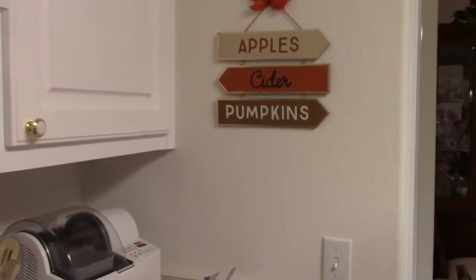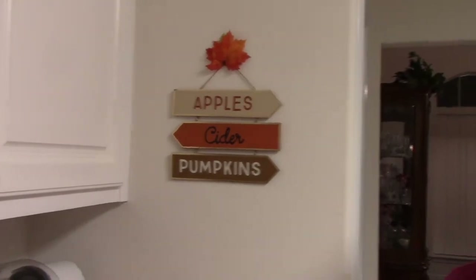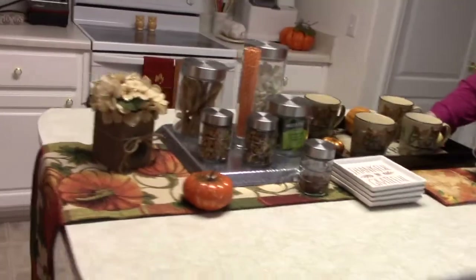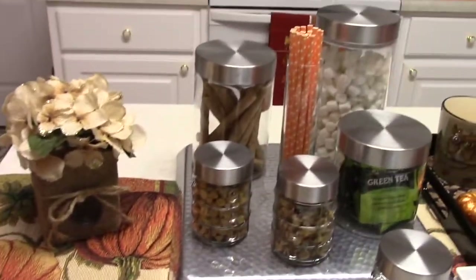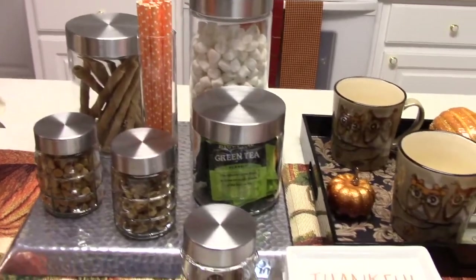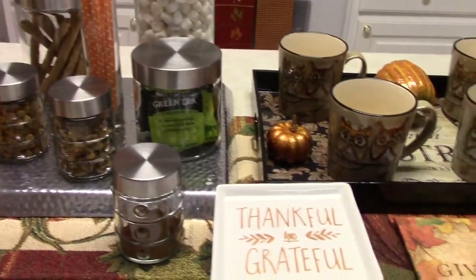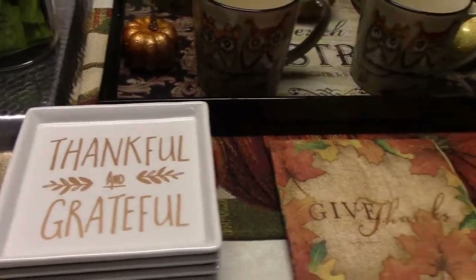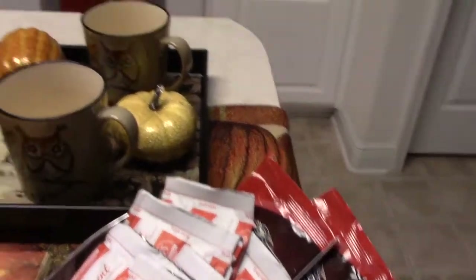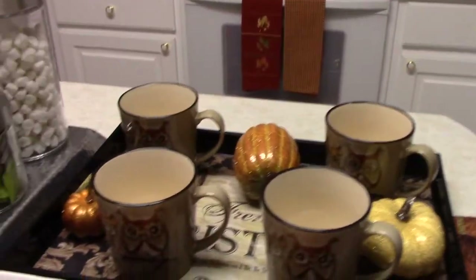This is my drink station. I have quite a few things on there — it has tea because I don't drink coffee. It has the green tea with mint that was in one of my videos, and I have to have a cup of that every day to keep my inflammation down.